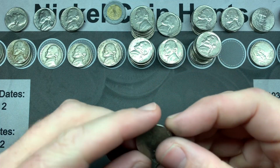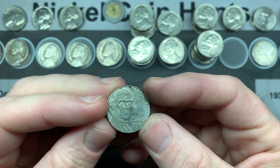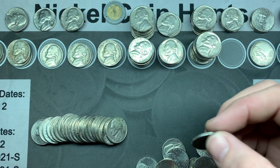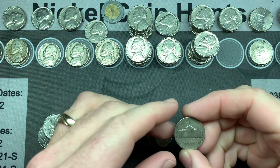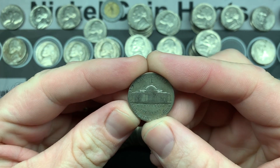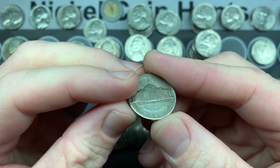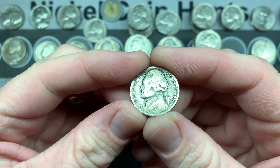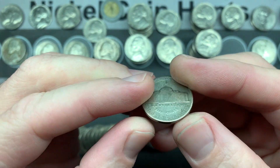Roll 41 and we have our third 2009 of the night. I usually only get one a box, so having three in one box is pretty good. Roll 43 and we have our first war nickel of the box — it's a Denver mint mark. It's pretty slick, definitely no steps on it. The year is 1945. I love finding silver in the nickel box.